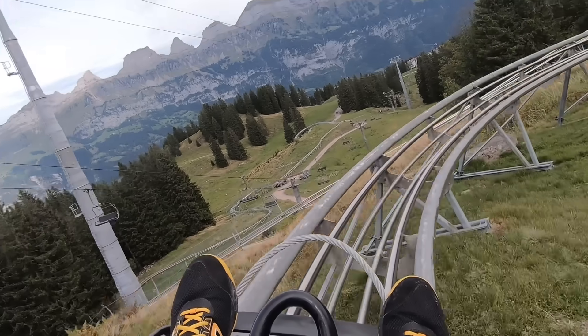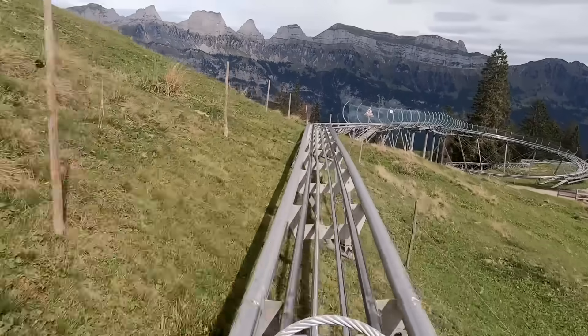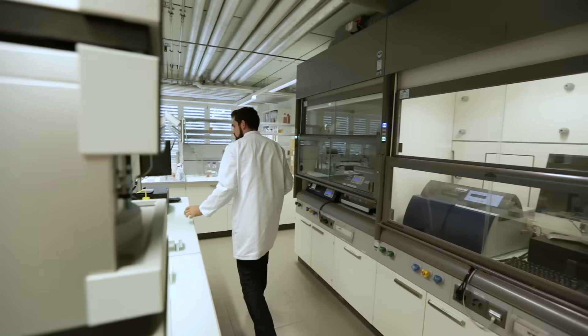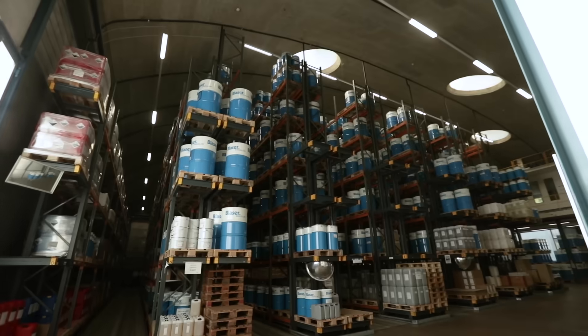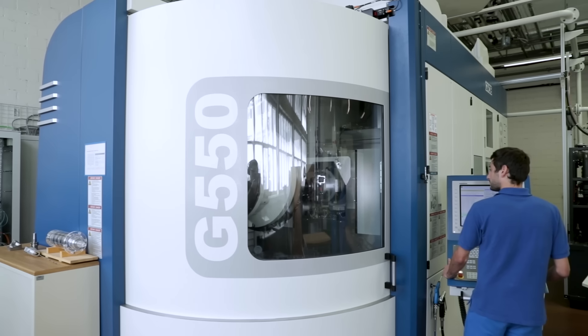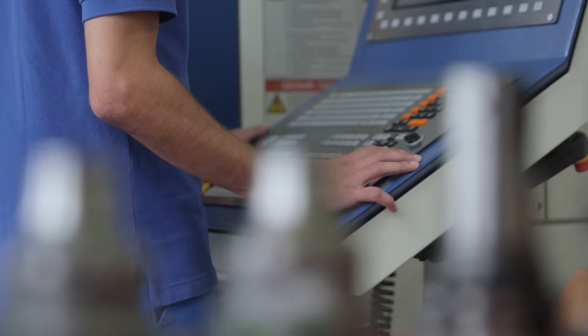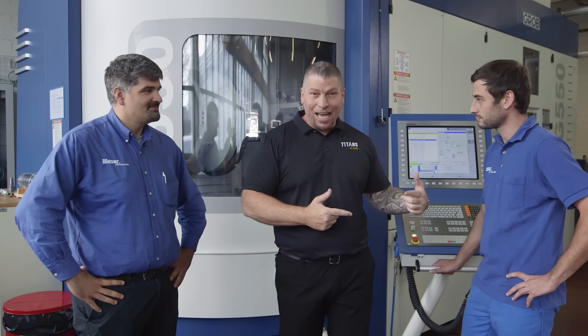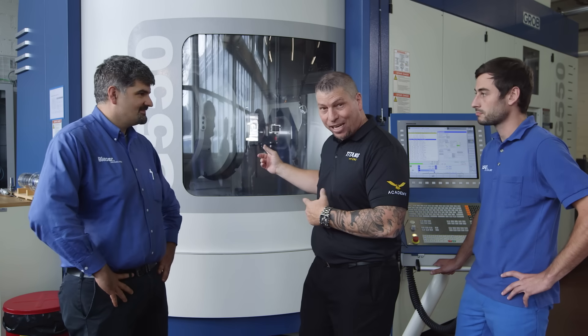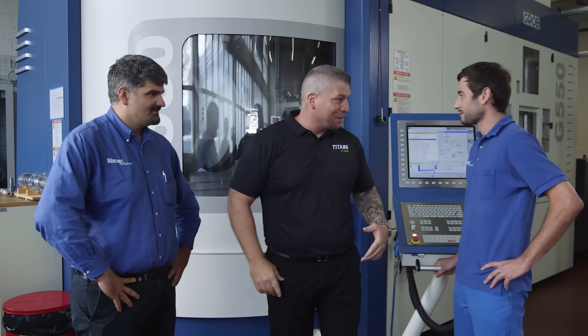Hey, what's up everybody, this is Titan — Titans of CNC — and I'm in Switzerland at Blaser's headquarters with their amazing team. I got Nick over here, what's up Nick? Good, everyone. I got Simon over here, CNC machinist making it happen. He called me and said 'come over to the machine, we got something really cool that we're making.' And I'm like, there's a big old piece of stainless in there — what are you making?